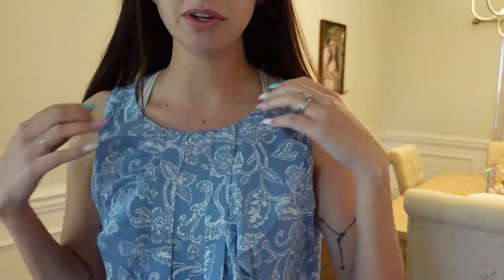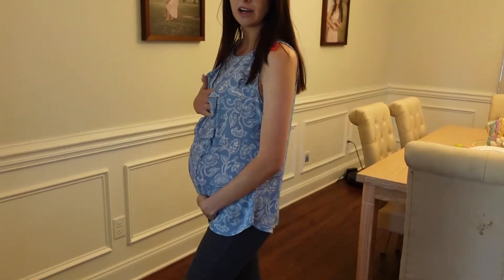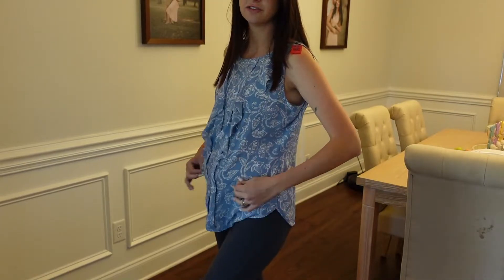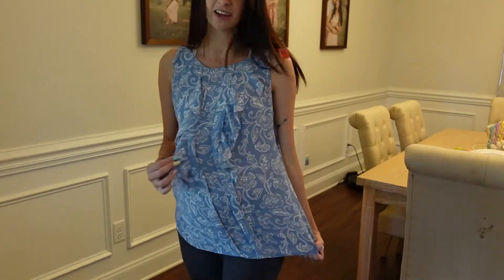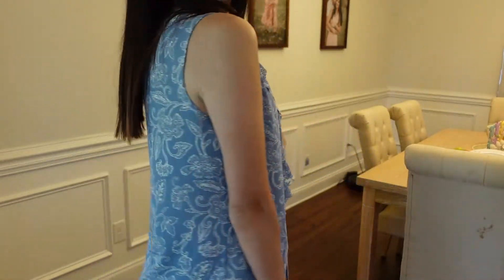So this is the next top I got, also in a size medium. It's blue and white and it has these little ruffles so it's not so plain. I think it looks really cute — I'm just wearing it with my leggings. It's super lightweight and flowy, so I can wear this for the next couple months as I get bigger. It's so fun for spring, and I love the blue and white color scheme as you can probably tell by all my clothes. I'm definitely keeping this.